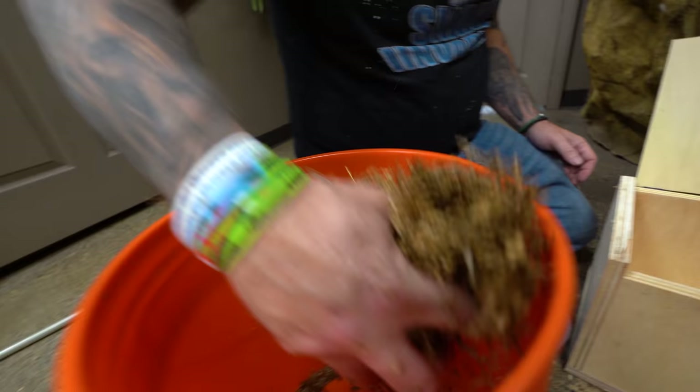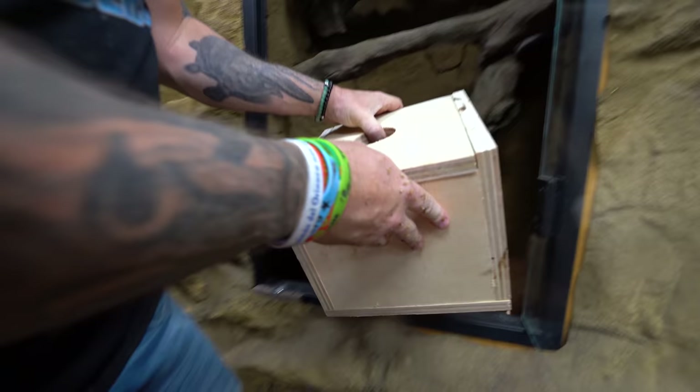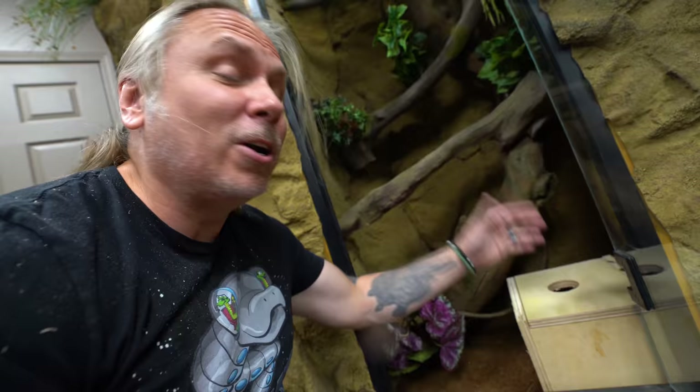Nice little layer of sphagnum on the bottom and boom — she's gonna love it. Put it in here and see how it works. It's gonna go right here in the corner like that. Perfect. I can check on her to make sure she's got eggs. She's got about 20 to 25 days until she crawls in here and lays hopefully a beautiful clutch of eggs.